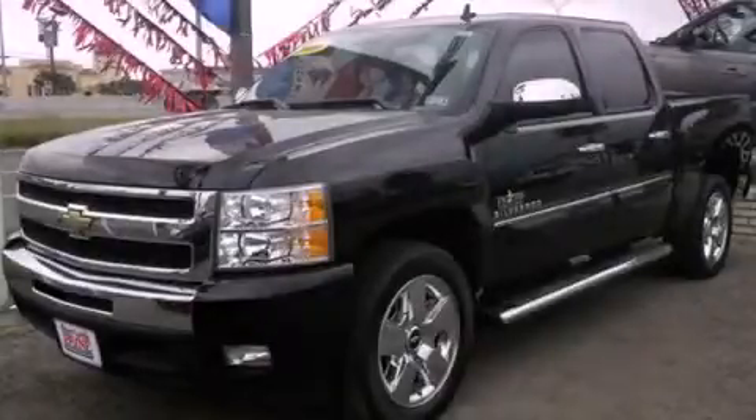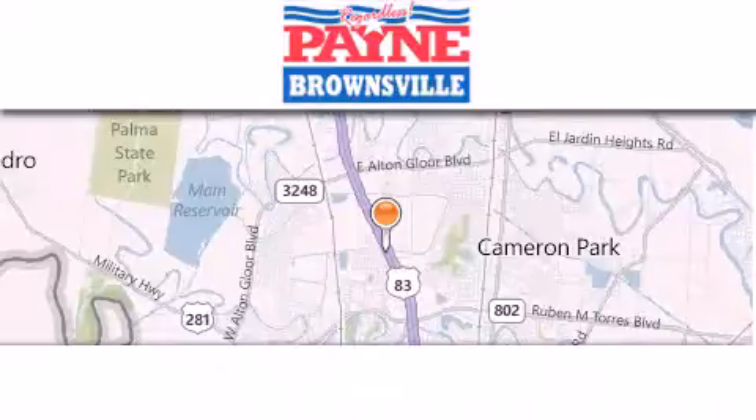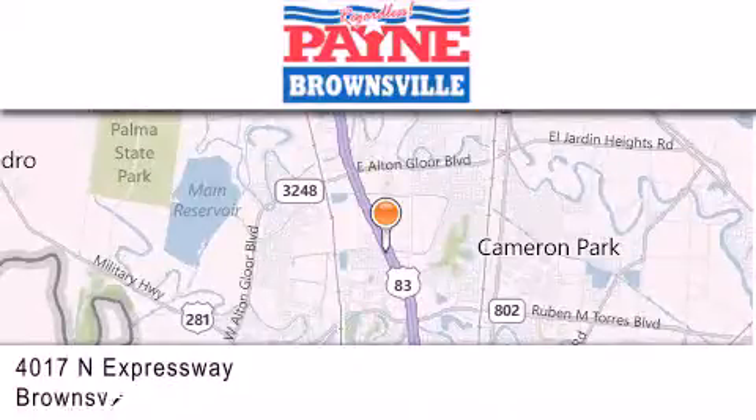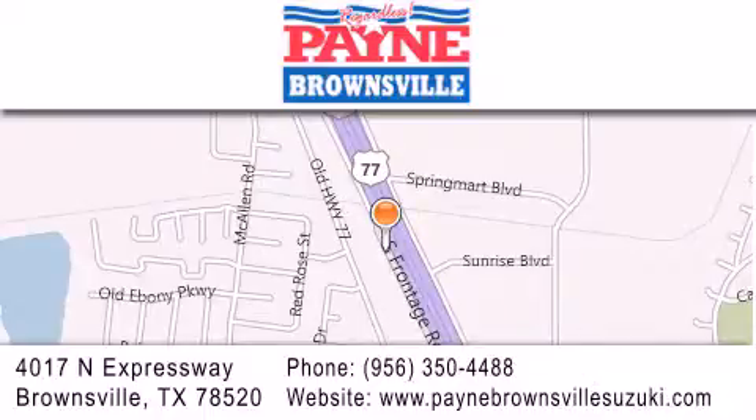Contact us today to arrange your test drive. Thank you for considering Payne Brownsville for your next luxury vehicle. If you have any questions, please visit our website, give us a call, or stop by our dealership at 4017 North Expressway in Brownsville.